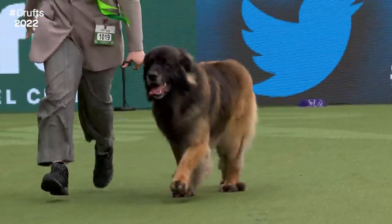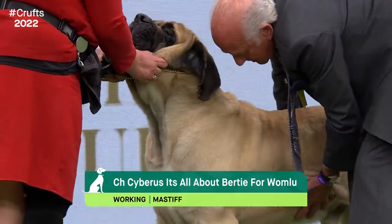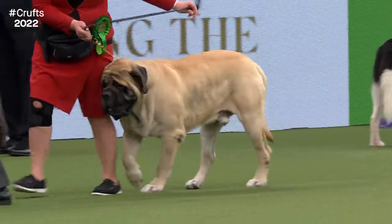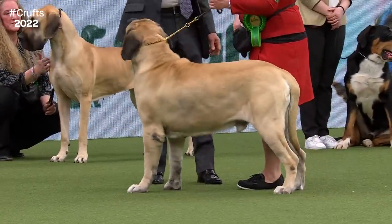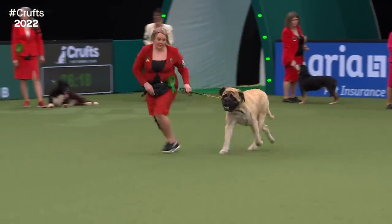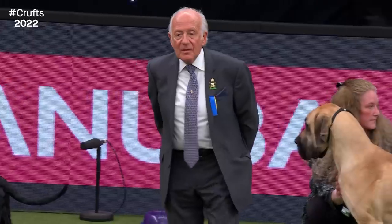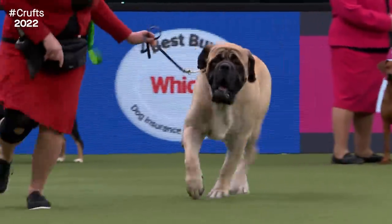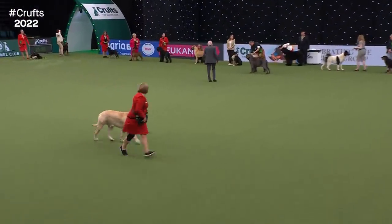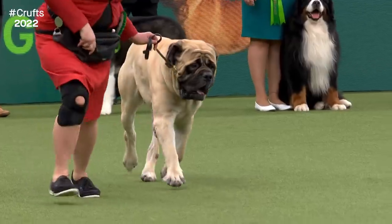Now we see the Mastiff, judged today by Tom Johnston from an entry of 35. Best of breed was awarded to dog number one. It used to be known as the Old English Mastiff and goes back at least to the Roman invasion of England. The Roman soldiers admired the dogs and matched them against their own Mastiffs — the English Mastiff came out top. They were later used on country estates to ward off poachers. We're looking for type and substance combined with really sound movement. This is a big, heavy dog, but it should be able to cover the ground. This one is a four-and-a-half-year-old dog from South Wales that also won best of breed here at Crufts in 2020.